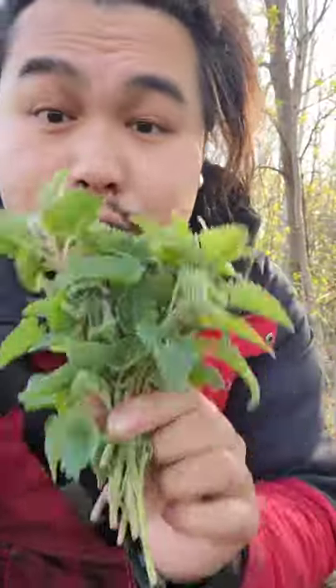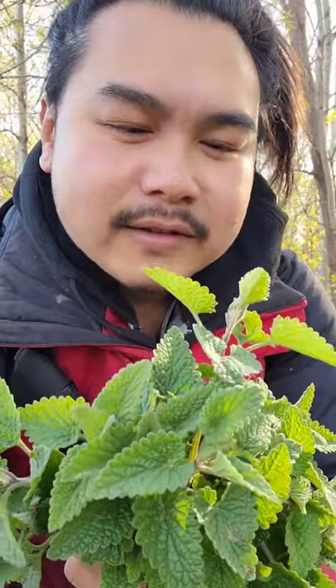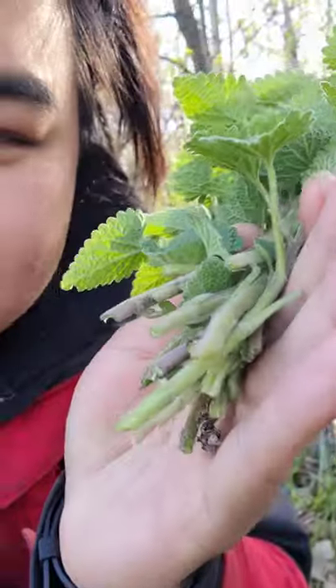You can also take this, dry it, and use it as a tea. It has a nice calming effect similar to chamomile tea. If you break up the leaves and smell it, it'll remind you of mint. It kind of resembles mint also, with the leaves and the stalks being square.